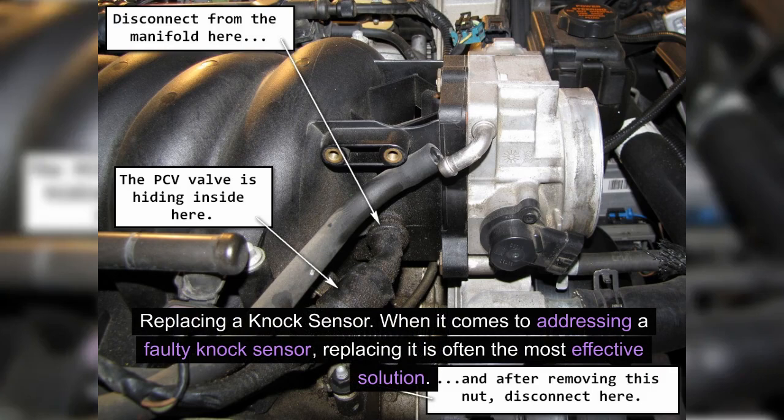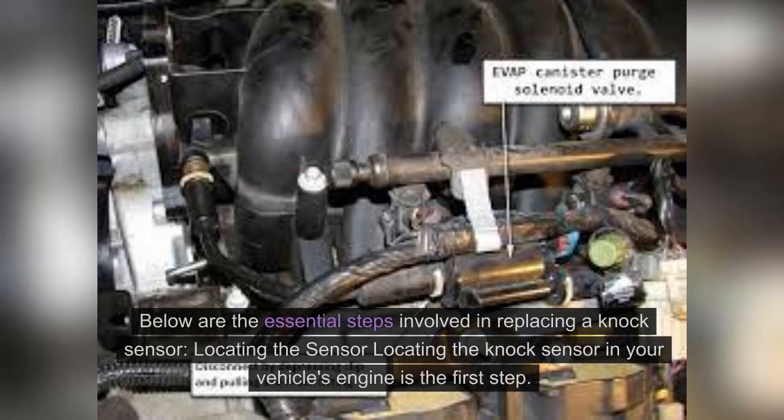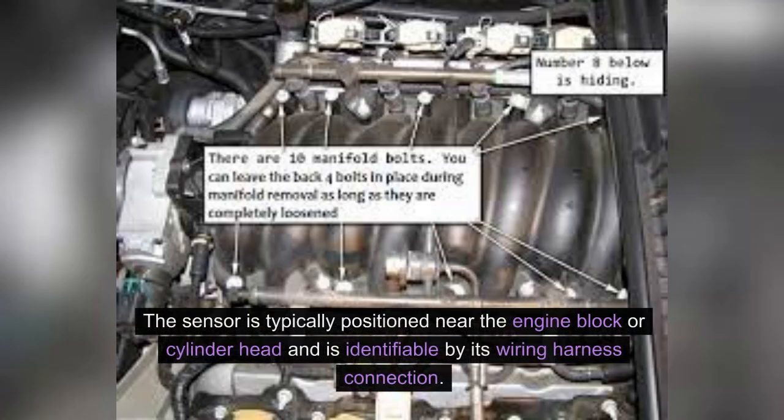Replacing a knock sensor. When it comes to addressing a faulty knock sensor, replacing it is often the most effective solution. Below are the essential steps involved. Locating the sensor: the knock sensor is typically positioned near the engine block or cylinder head and is identifiable by its wiring harness connection.